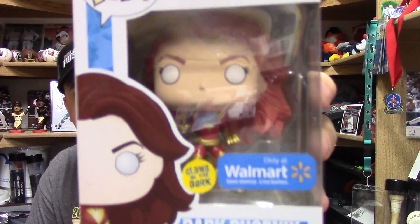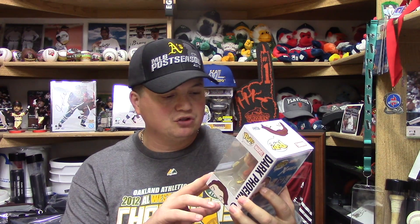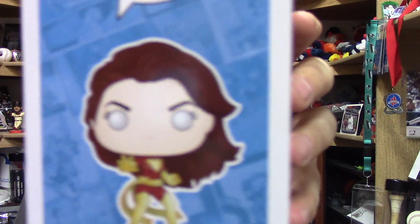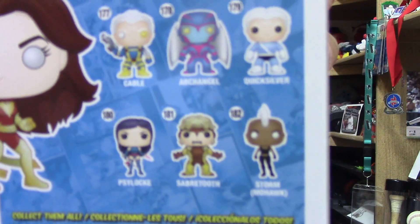Pop number 21 from my Walmart pickup: from the X-Men collection, number 422, we have Dark Phoenix. If you guys are not aware, this movie is coming out pretty soon. This is a Walmart exclusive and it says it glows in the dark. I just kind of liked it — it's part of the X-Men group, so that's kind of why I picked it up. Check out the side — Dark Phoenix. In this particular set they have Cable, Archangel, Quicksilver, Cyclops, Sabertooth, and Storm with her mohawk. Check out the back for the rest of the collection.